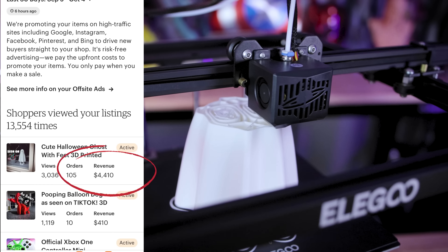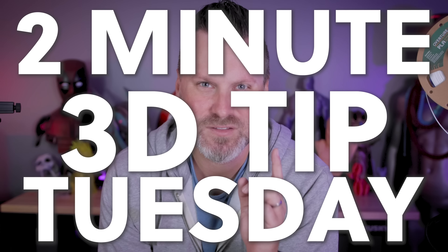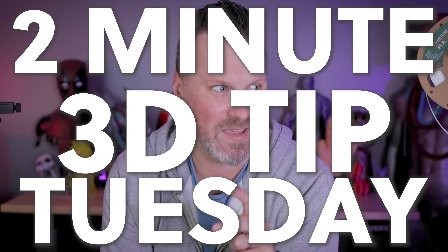Hey everyone, Uncle Jesse here. Let me tell you about how I made over three grand — and that's three grand in profit — by selling one 3D print this past week. Let's start this as a two-minute 3D Tip Tuesday video. That naming is horrible, but I saw something like this from Peter McKenna. I also don't know how to do a timer in one of the corners, but let's get it started.